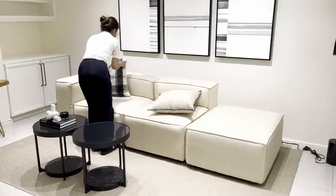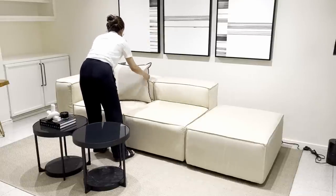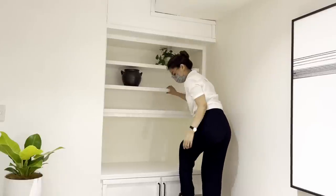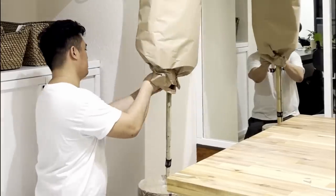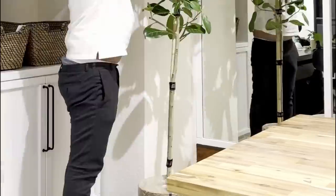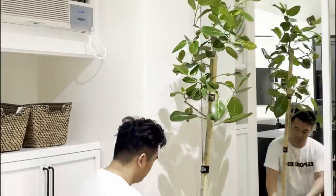I would like to give a shout out to my sister Jen for dropping by and helping us with the styling. Also, another shout out to my friend from Urban Foliage Society, whom I got this Ficus Audrey plant from — we added it to liven up the conference area.